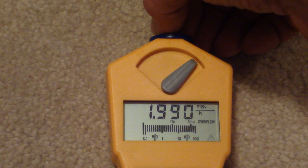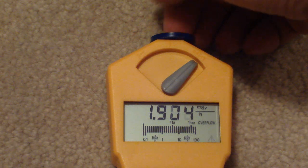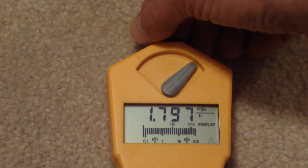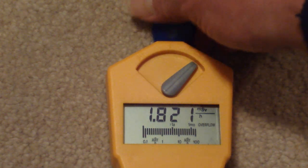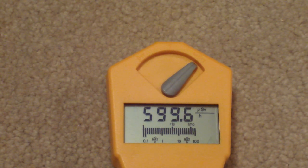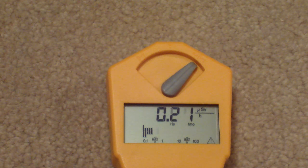So we seem to be topping out around 2,000 microsieverts. That's the same as 2 millisieverts — it's a lot of radiation. But as you can see, the Gamma Scout is capable of reading over 1,000 microsieverts. Thank you for watching the video.